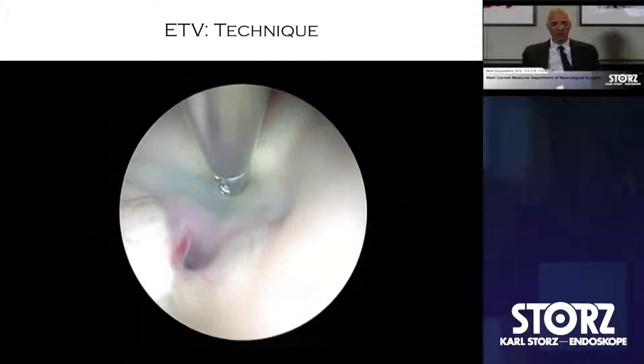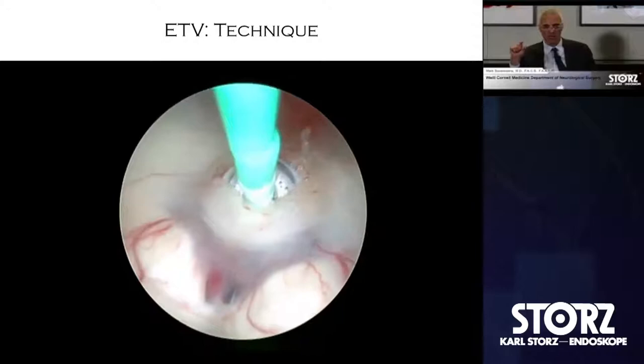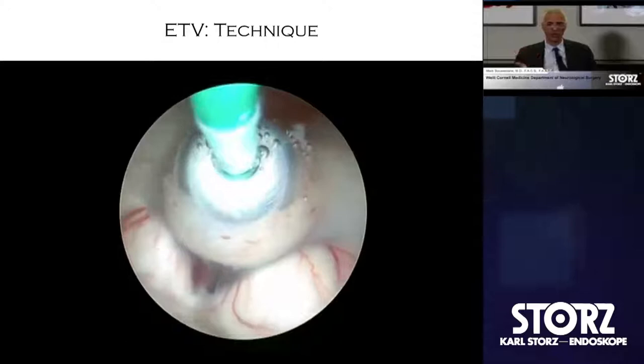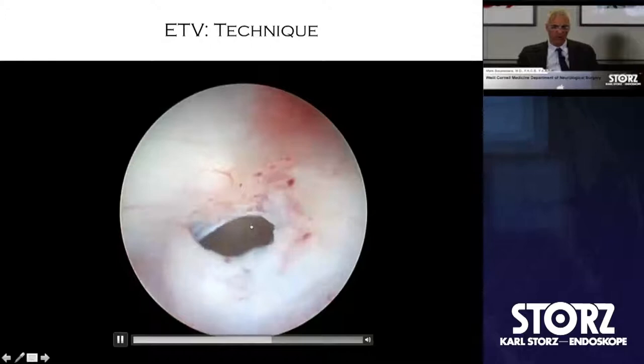Commonly, when you make the initial fenestration, there's bulging of the floor from egress of CSF. When doing intraventricular endoscopy, you always, always want a dedicated egress portal — there are certainly case reports of increasing intracranial pressure and asystole. As we make that fenestration, the tuber cinereum usually starts to flap in your face and sometimes obscures the view, but you'll see it start to flap and pulsate consistent with the cardiac cycle. The membrane of Liliequist is perforated at the same time — sometimes done separately — but always make sure it's open.